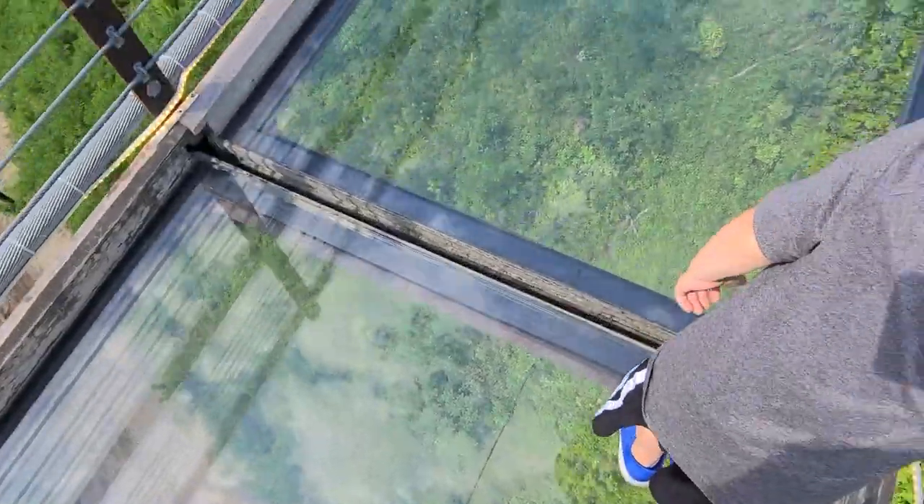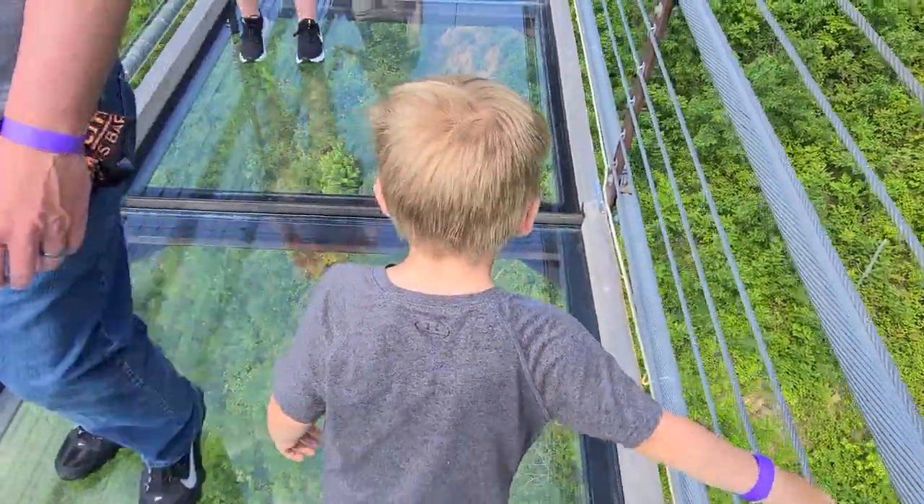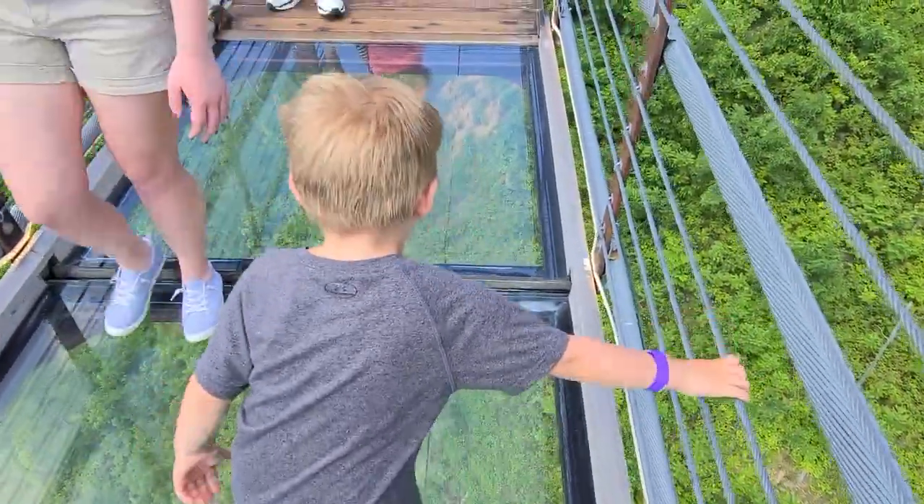Press was such a champ — he made it the 30 feet walking on the glass to the other side. Whoa, whoa, whoa!